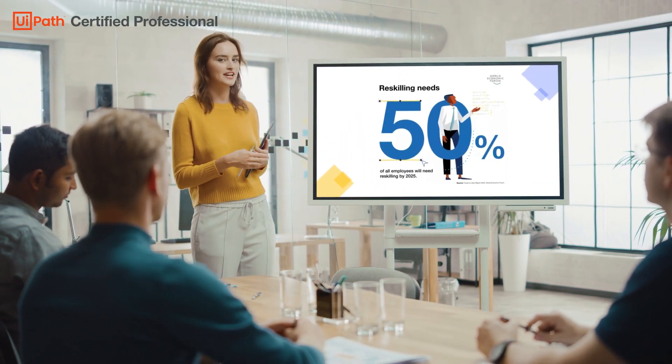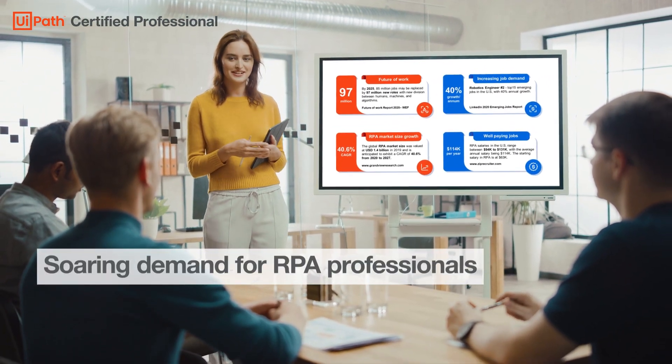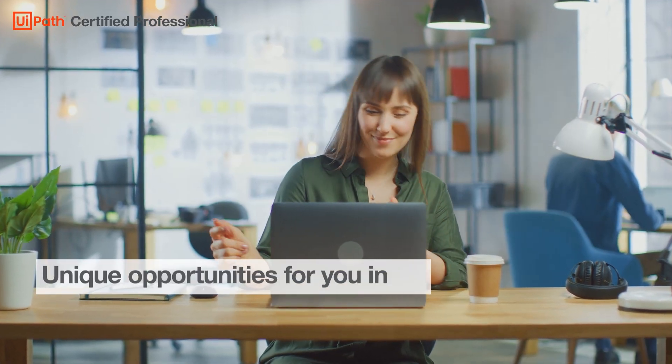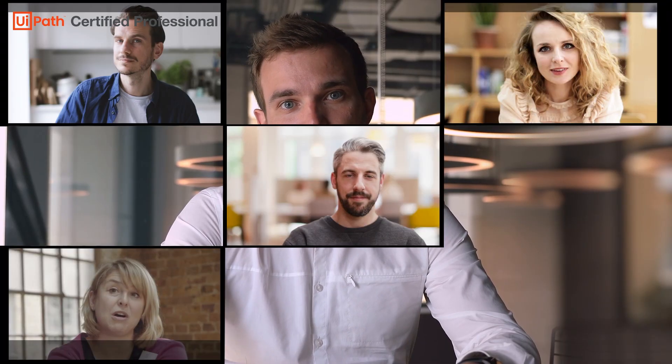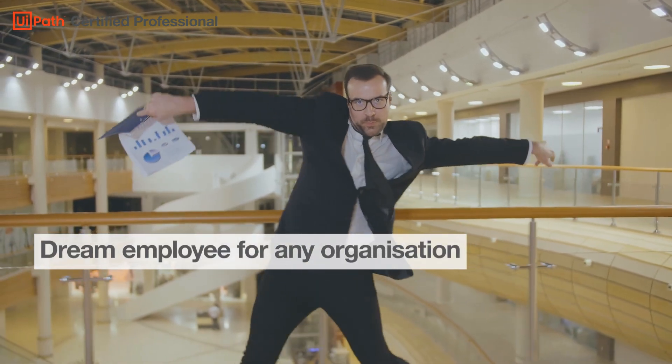RPA is gaining momentum. Industry research shows that there is a soaring demand for professionals with RPA skills — skills that will create unique opportunities for you in the future. An increased demand creates scaling competition. So how can you become a dream employee for any organization?